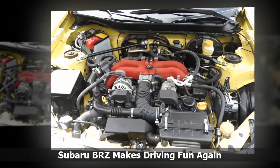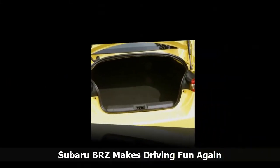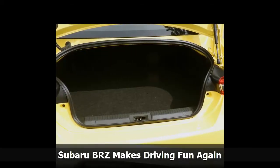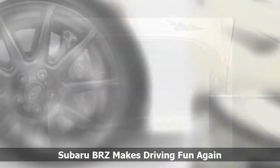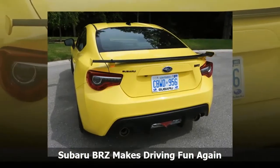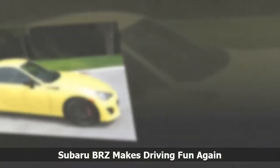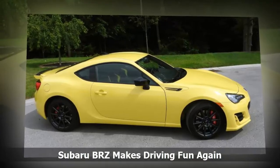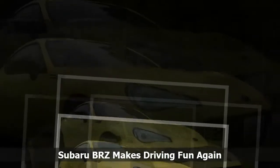Sure, the BRZ could have more power as many critics have chimed in over the years, but we're talking about a light 1,278 kilogram, 2,817 pound vehicle that pushes out 205 horsepower and 156 lb-ft of torque from a 2.0-liter horizontally opposed four-cylinder boxer engine. Off-the-line performance may be lacking compared to many high-performance, high-priced European models, but Subaru quotes a 0 to 100 km/h time of 7.4 seconds for the BRZ, which is nothing to sneeze at when you consider the outstanding steering and handling this vehicle exhibits.